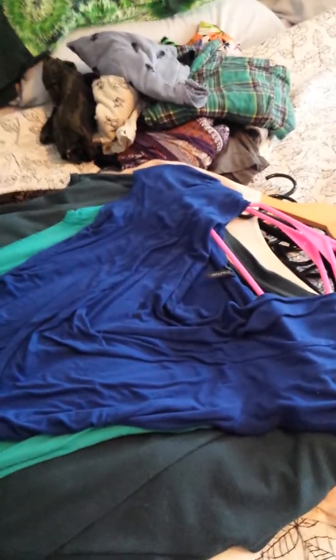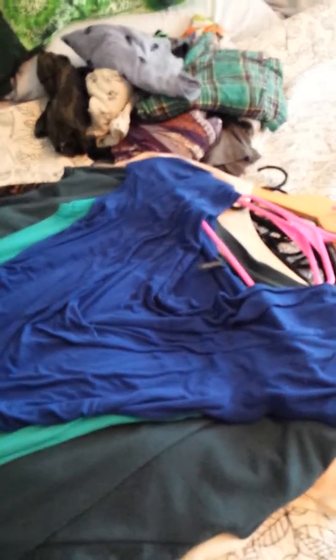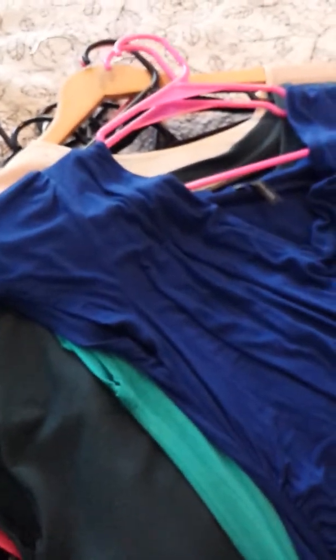I mean, like I said, I did a purge not too long ago. These are all things I decided to keep and I don't know why I decided to keep them, because obviously I'm not wearing them or loving them. But anyway, I just thought I would show the things that I got rid of in this small purge.